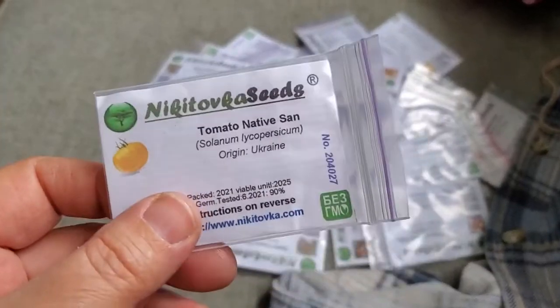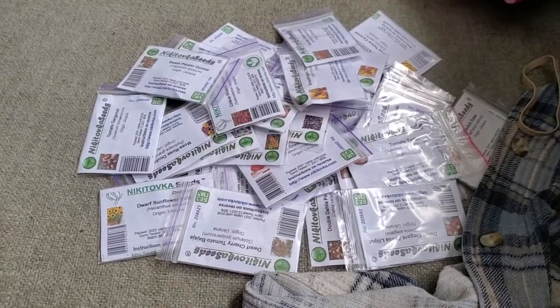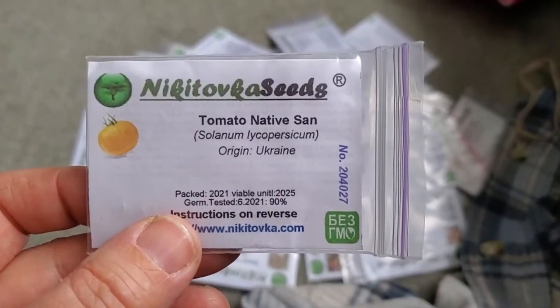So without further ado, I'll show you what I picked. These are in no particular order — I literally just dumped the envelope out and I'm going to grab things and show you. Number one: Native Sun Tomato.